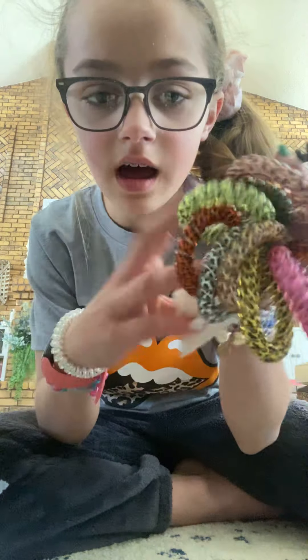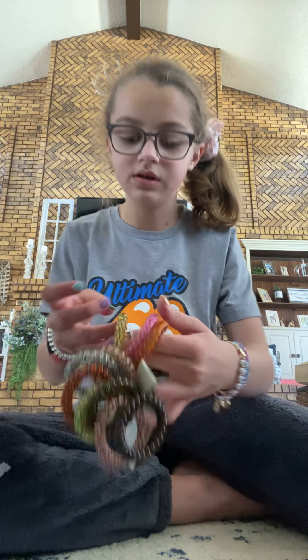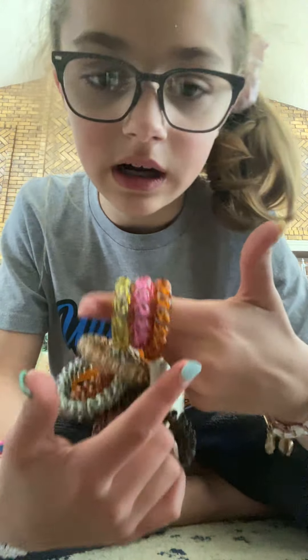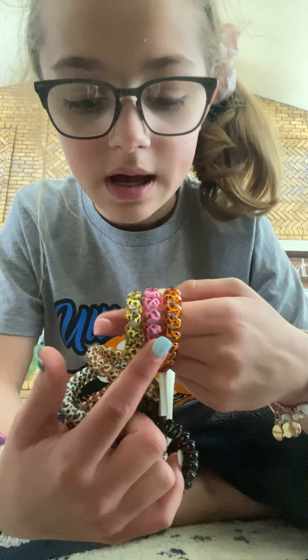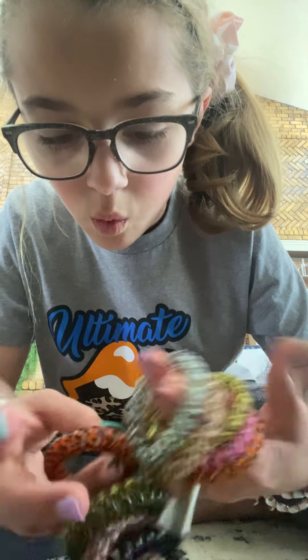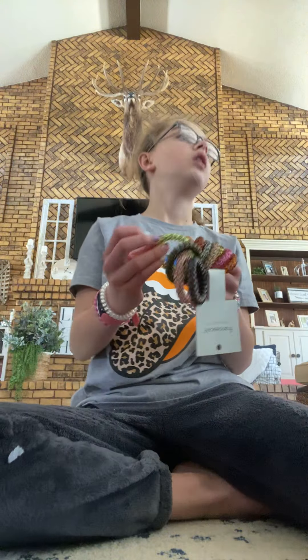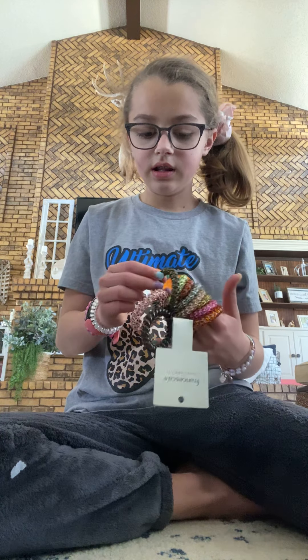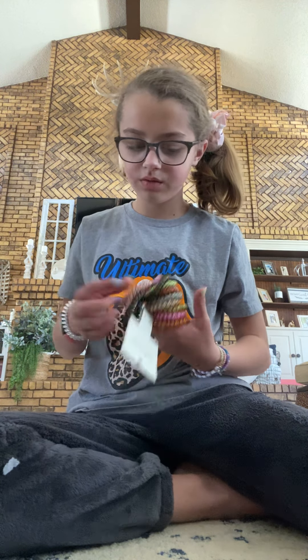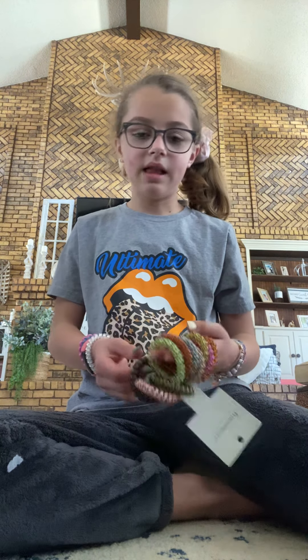As you can tell, I love these. I have one on right now — I never take them off. I get new ones all the time. It's all different kinds of leopard: orange, pink, lime green, brown, white, grayish, darker orange, another green, really dark brown, pink leopard, and then black.